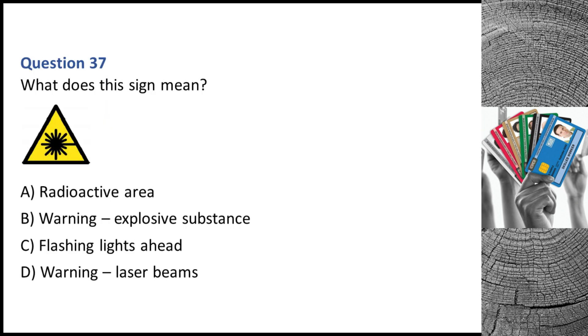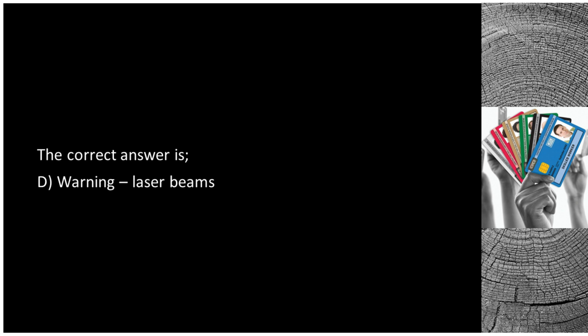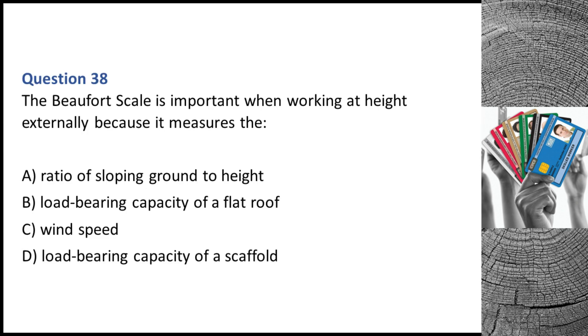Question 37. What does this sign mean? A. Radioactive area. B. Warning — explosive substance. C. Flashing lights ahead. D. Warning — laser beams. The correct answer is D: warning — laser beams.